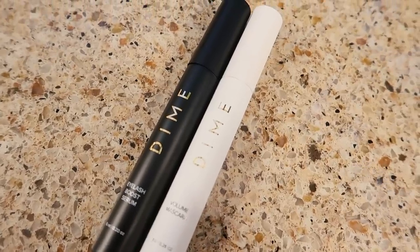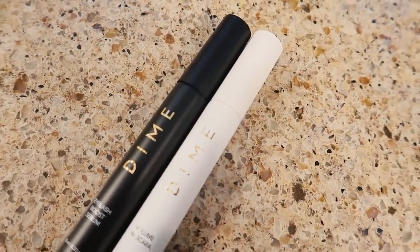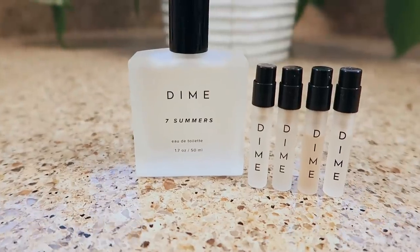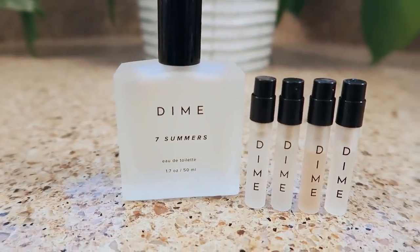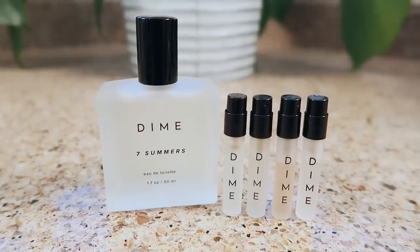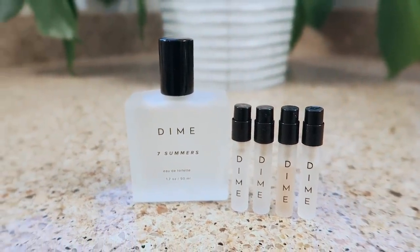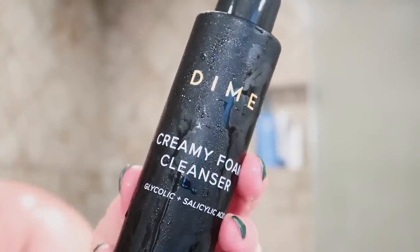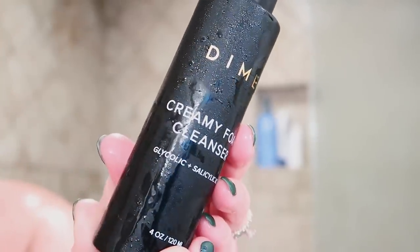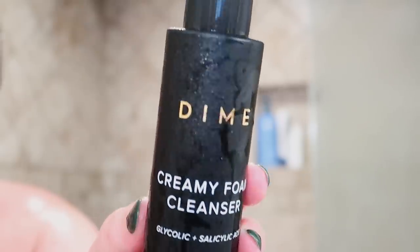If you're not familiar with Dime, they offer luxury skincare, beauty, and wellness products at affordable prices. They also use clean ingredients that are vegan, cruelty-free, and have no harsh chemicals. Dime Beauty also uses eco-friendly glass packaging, which gives their products a luxe feel. They offer returns for up to 60 days after purchase and free shipping on US orders over $49.